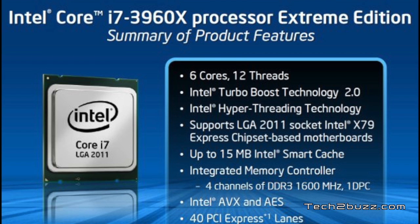Intel has also launched support for quad-channel memory with these new Sandy Bridge Xtreme processors. The regular Sandy Bridge processors only have dual-channel memory support.